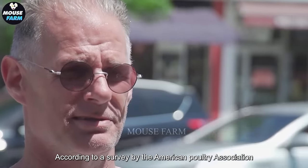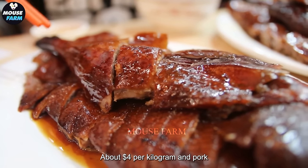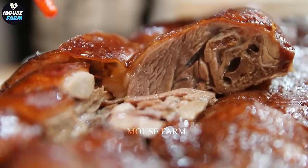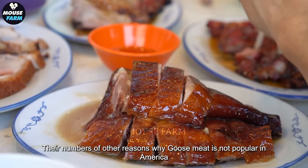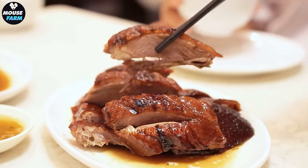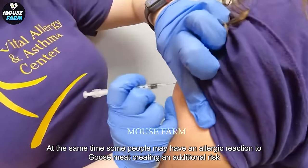In addition, there are a number of other reasons why goose meat is not popular in America. Goose meat can be high in cholesterol, which is a concern for health-conscious people. At the same time, some people may have an allergic reaction to goose meat, creating an additional risk when ingested.